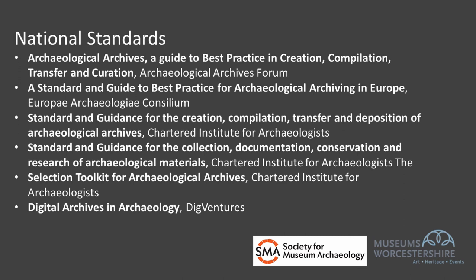National standards and guidance documents relating to archaeological archives are mostly written to inform people who create archives rather than those who receive them, but they do establish what part stakeholders are expected to play and what each should be expected to do. Examples include Archaeological Archives: A Guide to Best Practice in Creation, Compilation, Transfer and Curation published by the Archaeological Archives Forum — a comprehensive guide mapped to project stages. There are also standards and guidance written by CIfA, like the creation, compilation, transfer and deposition of archaeological archives, and the standard and guidance for the collection, documentation, conservation and research of archaeological materials. More recently, the selection toolkit for archaeological archives, and even more recently, Digital Archives in Archaeology by Dig Ventures.